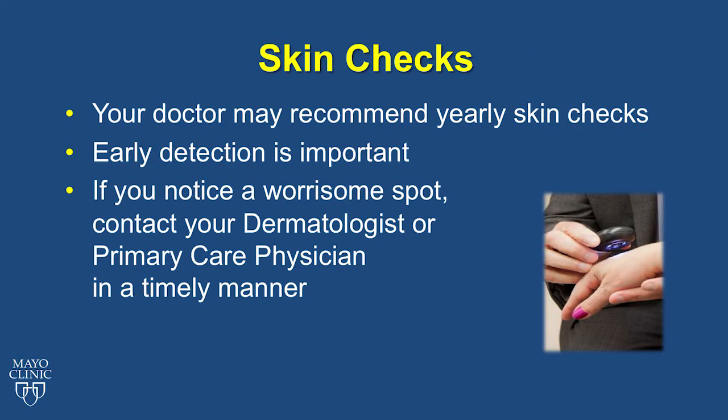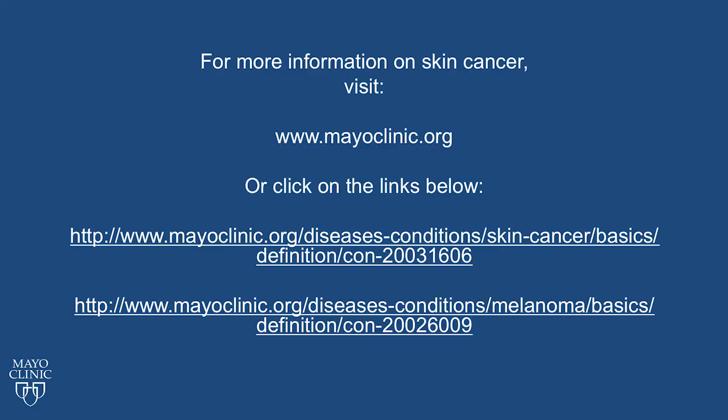Your doctor may recommend skin checks every year depending on your risk factors. Detecting a skin cancer early is very important. If you notice a worrisome spot, contact your dermatologist or primary care physician in a timely manner. Look at all of your skin every few months, looking for new or changing spots. Don't forget to look at your back, bottom, back of your thighs, the bottom of your feet, and in between your toes. Contact your primary care physician or dermatologist with any questions or concerns about your skin. For more information about skin cancer, visit www.mayoclinic.org.